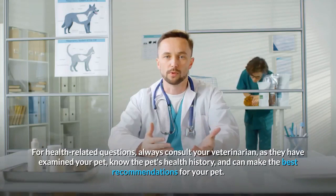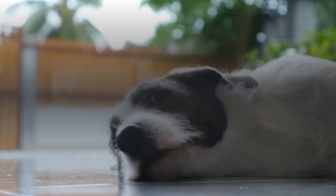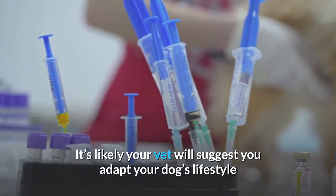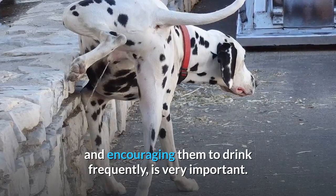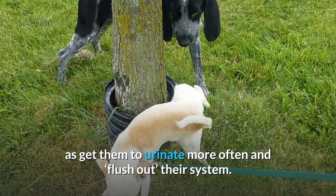How to help manage your dog's urinary problems at home: your vet will likely suggest you adapt your dog's lifestyle and diet to help support and improve their urinary health. Making sure your dog has access to plenty of fresh, clean water and encouraging them to drink frequently is very important. This can help dilute their urine as well as encourage them to urinate more often and flush out their system.